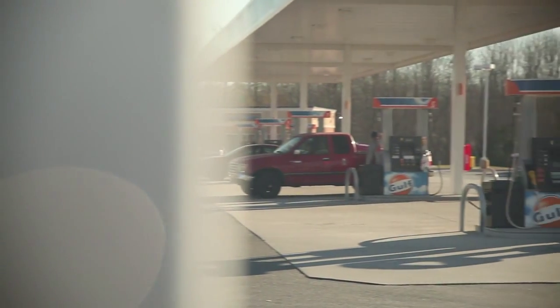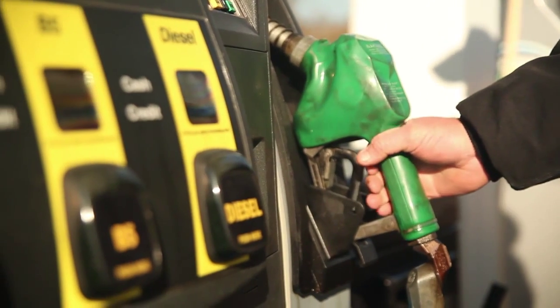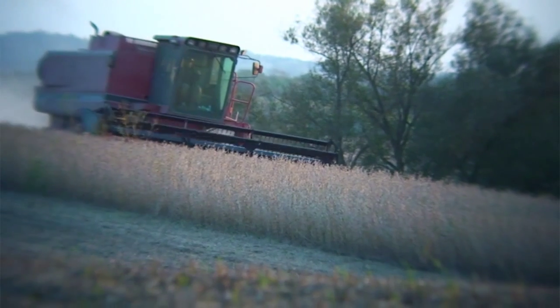All engines can benefit from at least a 5% blend of biodiesel. Biodiesel is good for our economy, it's good for our farmers, it's clean, it's renewable, and overall it's a great product to use.